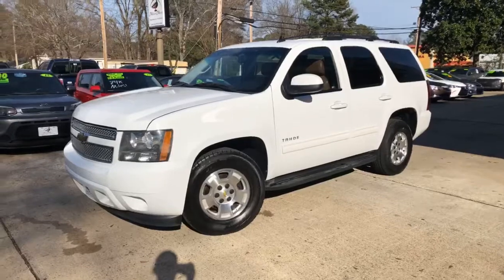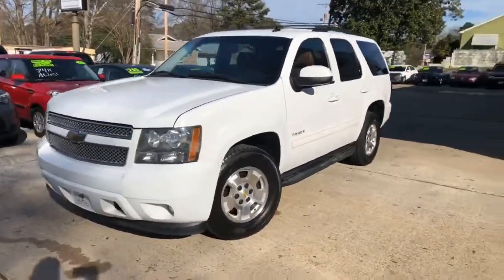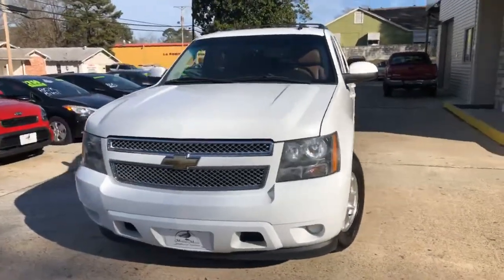Today I've got another beautiful ride just in. You're going to love this one. This one's a 2011 Chevrolet Tahoe LS.